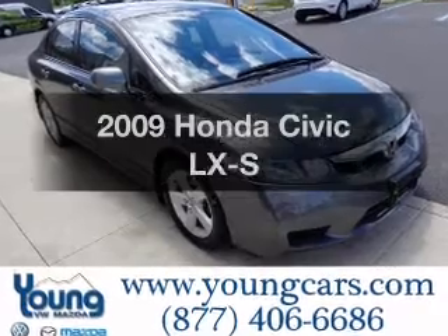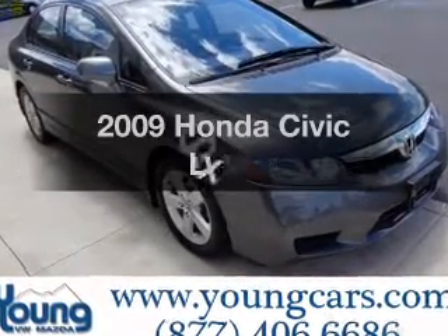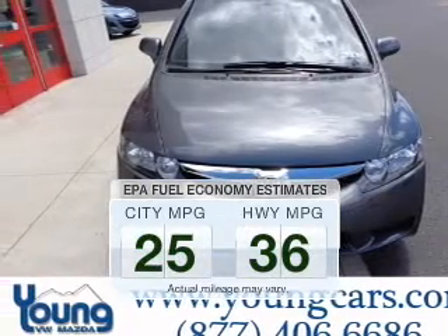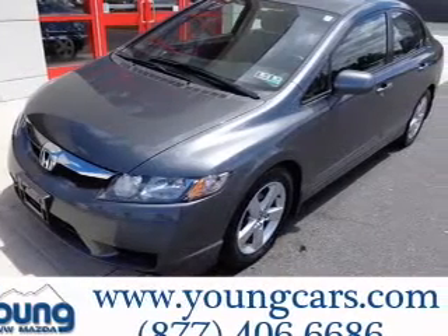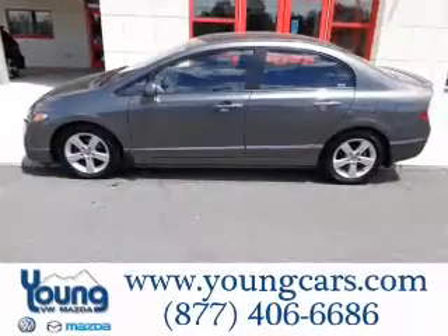Check out this 2009 Honda Civic. Travel the roads in style and comfort in this great vehicle. Save your money — make less trips to the gas station when driving this fuel-efficient vehicle. The powertrain includes front-wheel drive with an efficient four-cylinder engine that responds smoothly to its five-speed automatic transmission.